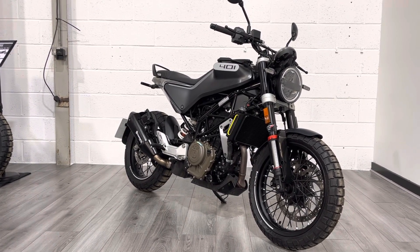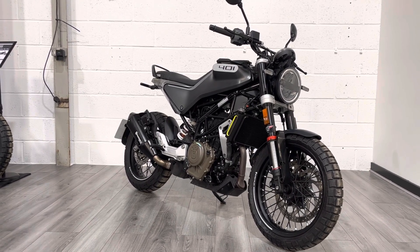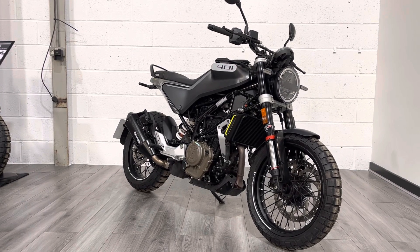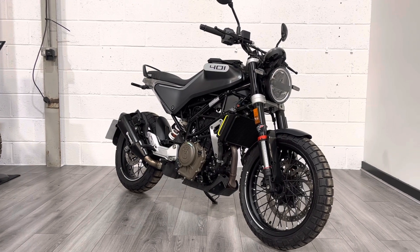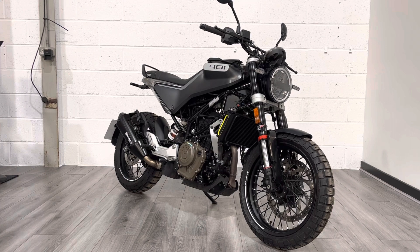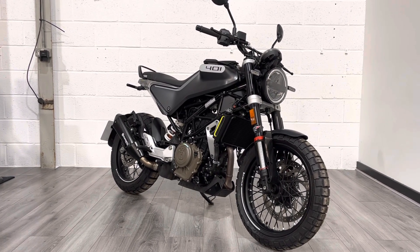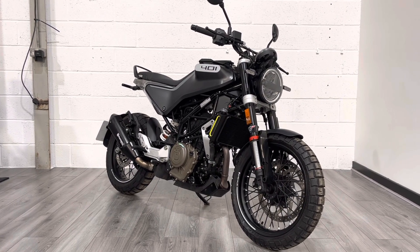It's built on a platform that everyone knows is reliable. The Svartpilen — Husqvarna is actually owned by KTM now, this is not a secret. The 401 shares a chassis, engine, and most of the suspension components with the KTM Duke 390, so it's a known quantity. This particular one is a late bike — it's only covered 500 miles, so it's pretty much brand spanking new.